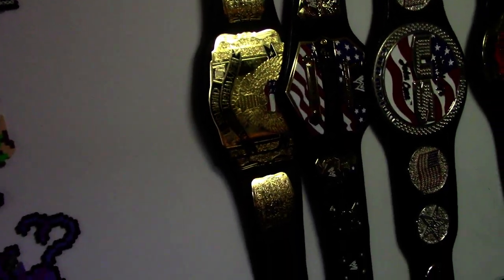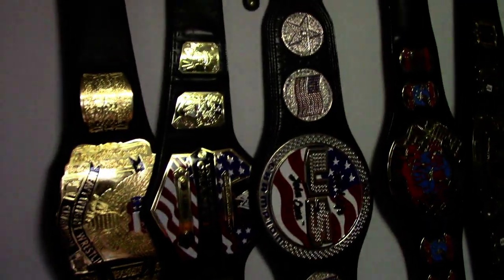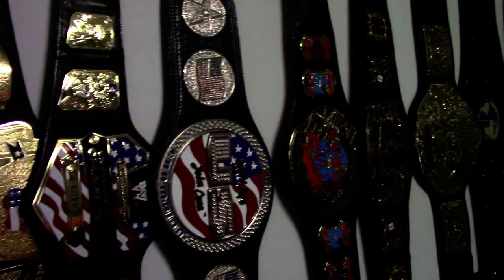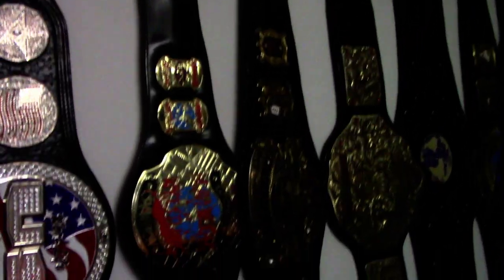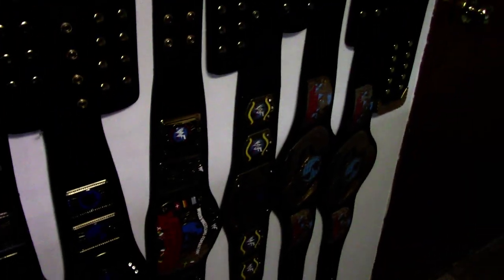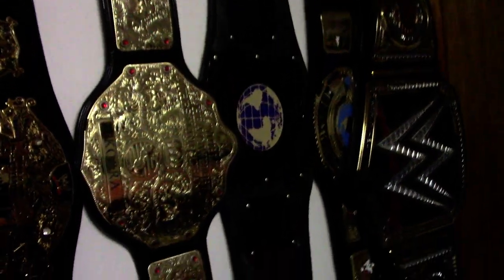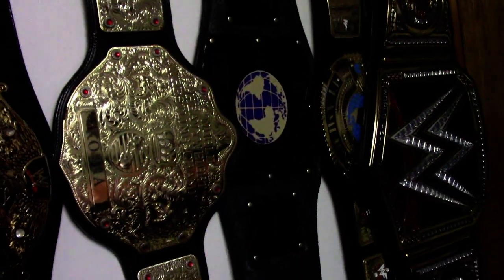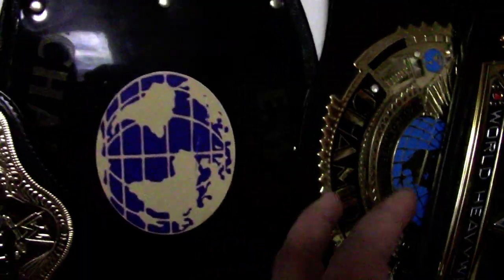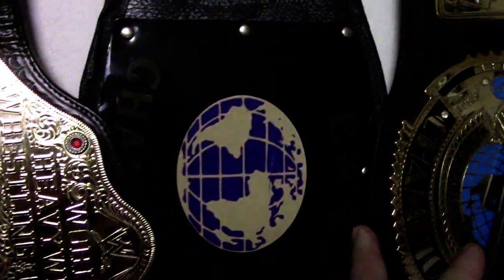Over the years I have collected championship titles from WCW, WWE, and ECW — different variations of championships. I even have my own custom championship right there. I used to run a backyard wrestling federation called the EWE.